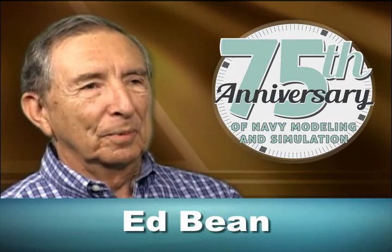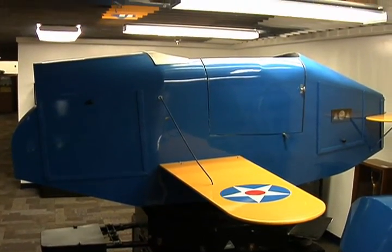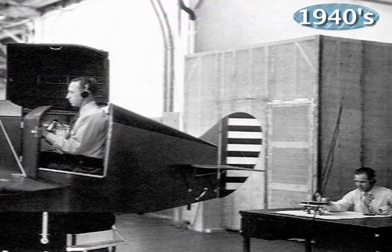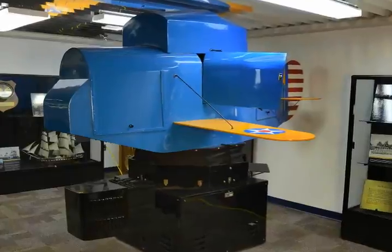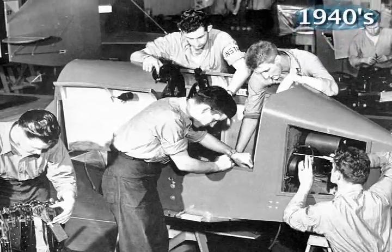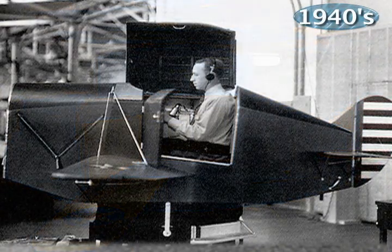Getting in this blue box with the cover shut was like — if you're subject to claustrophobia, you would have it. Now these Link trainers were really primitive as far as their being able to simulate actual flight. They were kind of jerky, and my reaction was it doesn't fly like the plane. It just didn't smoothly react, and you had to get used to it.